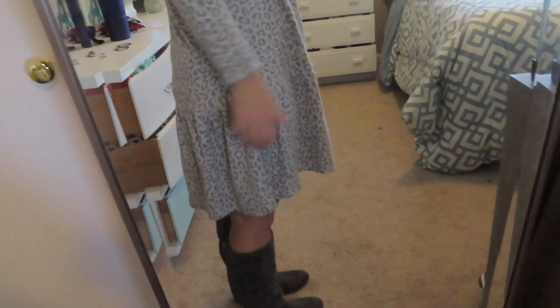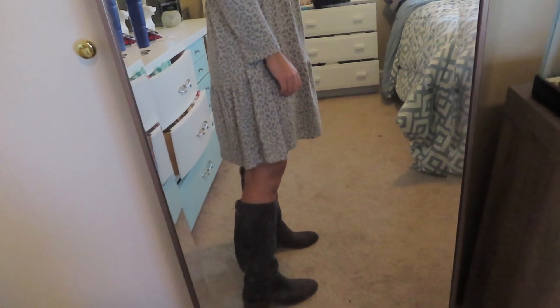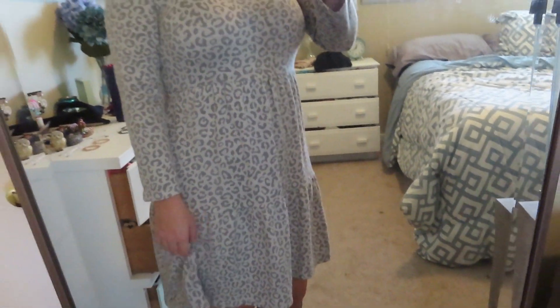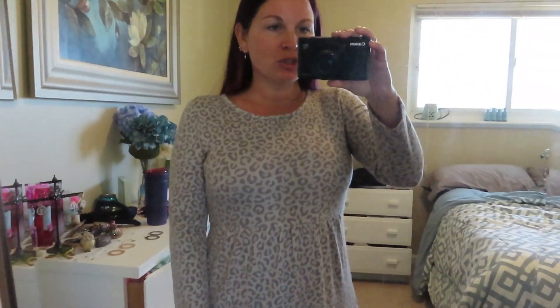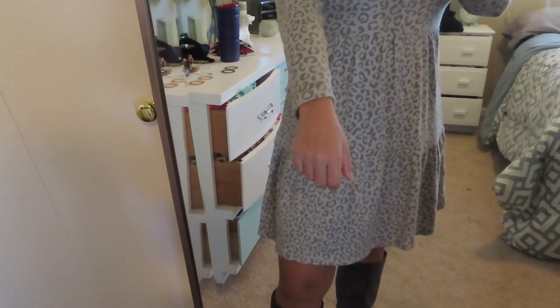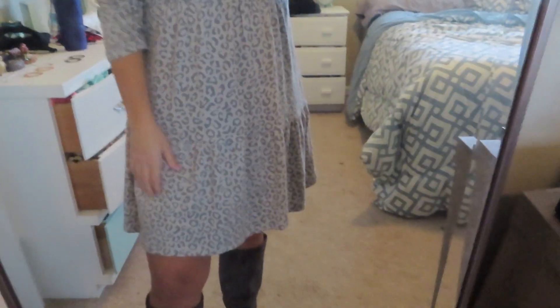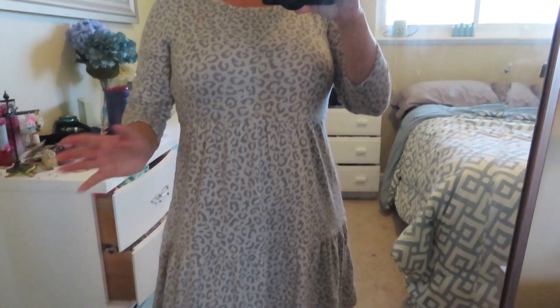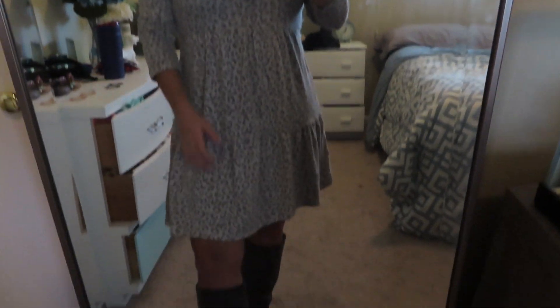I am only five foot, so it hits right at my knee, which makes it very work appropriate and comfortable. One thing to note is that even though I have short arms, the sleeves are on the short side for me — if I put my arm up they are definitely short. I'd probably wear this dress pulled up a little so the sleeves don't look quite as short. If you have longer arms, keep that in mind.